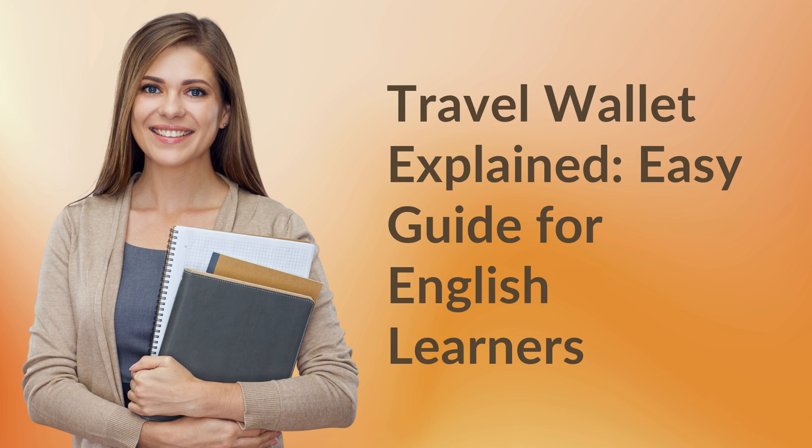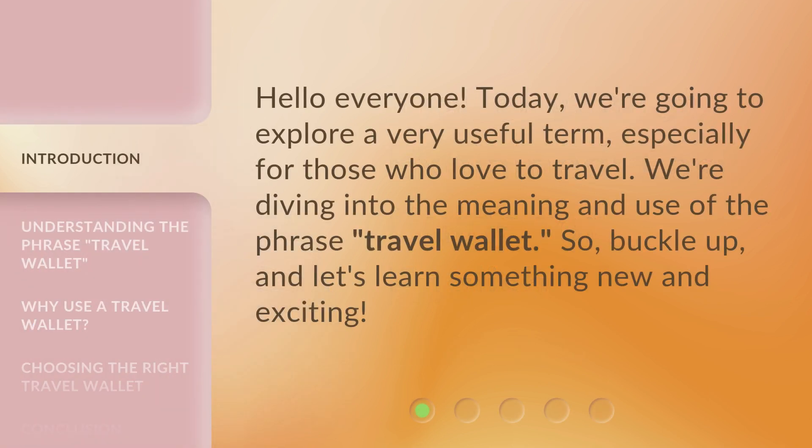Travel Wallet Explained: An Easy Guide for English Learners. Hello everyone, today we're going to explore a very useful term, especially for those who love to travel. We're diving into the meaning and use of the phrase 'travel wallet.' So buckle up, and let's learn something new and exciting.